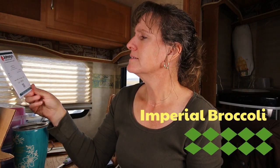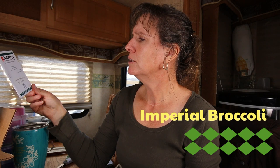I chose a broccoli seed and this wasn't my first broccoli choice. This is Imperial. It is a hybrid broccoli and we eat a lot of broccoli at our house, so definitely excited about growing that.